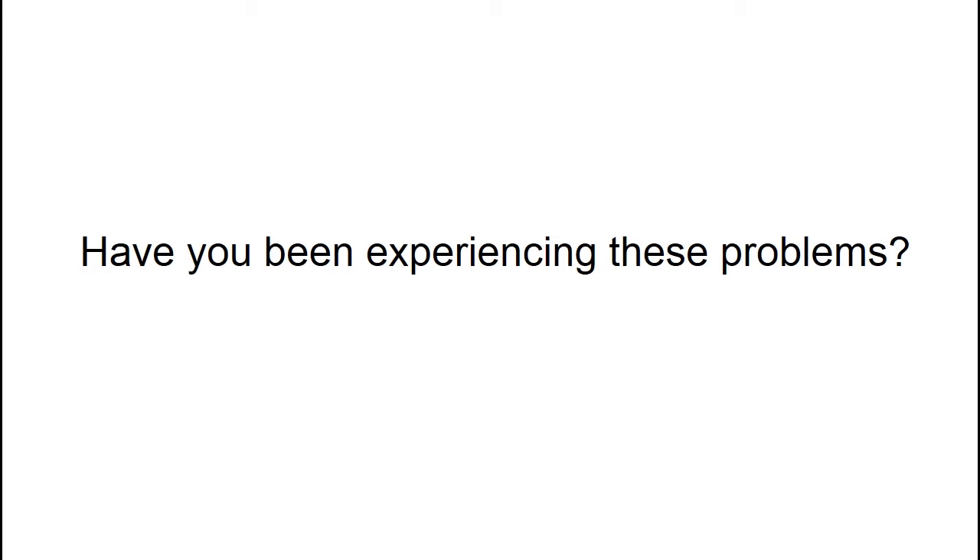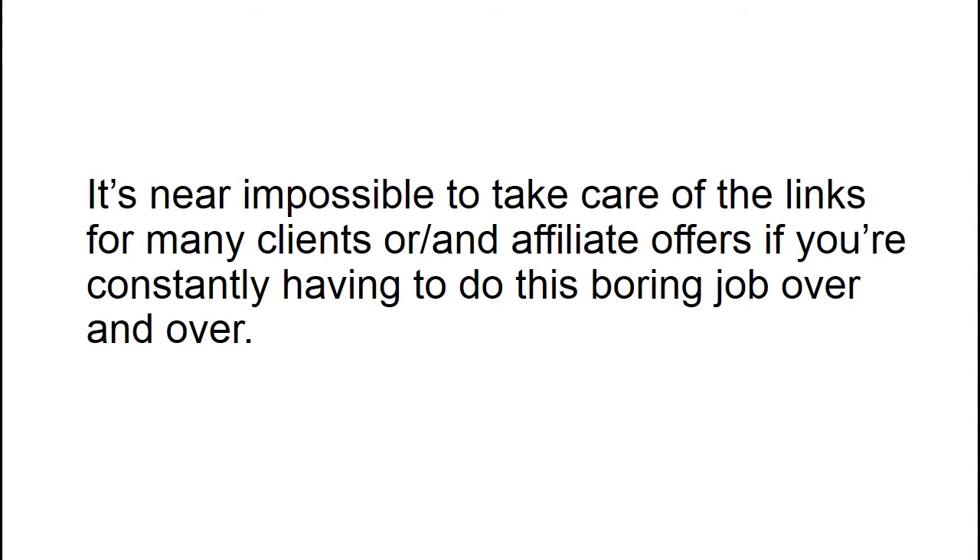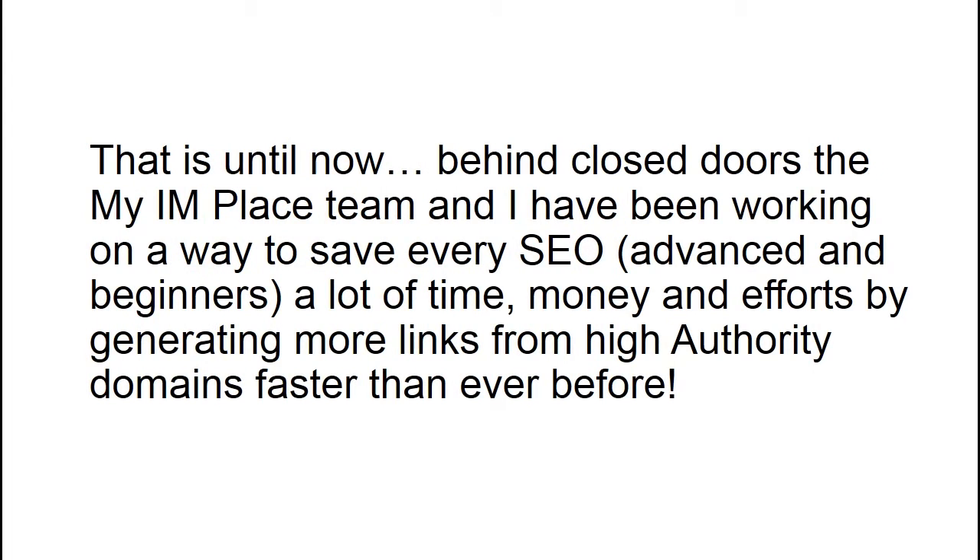Have you been experiencing these problems? It's near impossible to take care of the links for many clients or affiliate offers if you're constantly having to do this boring job over and over. That is, until now.